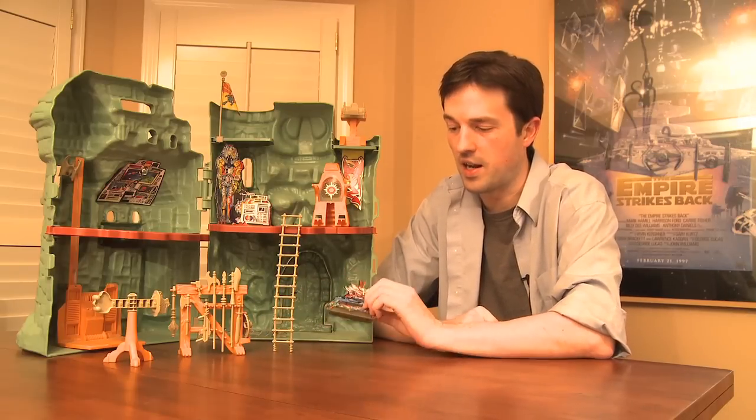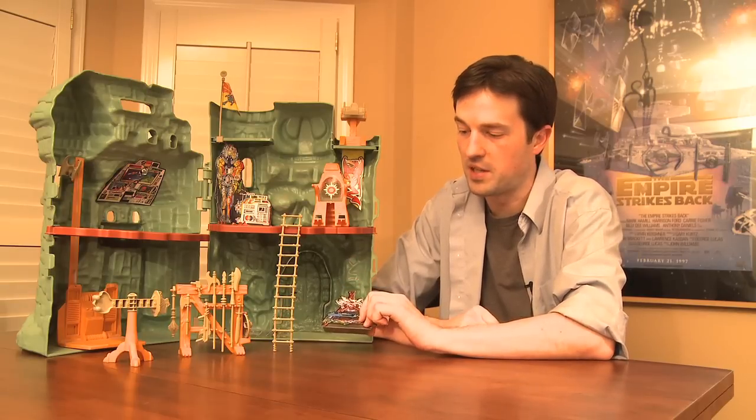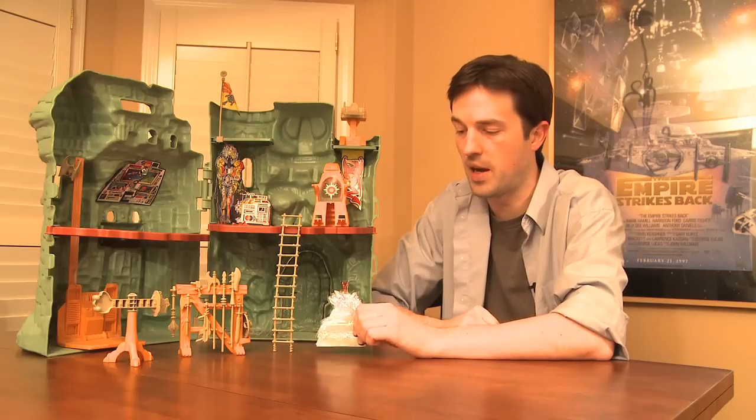These cardboard cutouts — the weapons rack, the astronaut, and the computer — are easily lost as well; they get eaten by the dog, they disappear. If you want to replace these, you can get repros all day from scans online and print them out. But if you're a stickler for originality, you're going to have to track those down, and that isn't going to be easy.